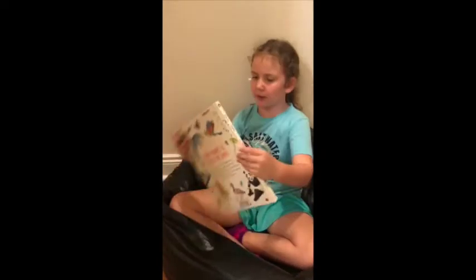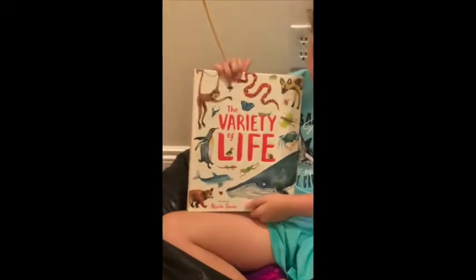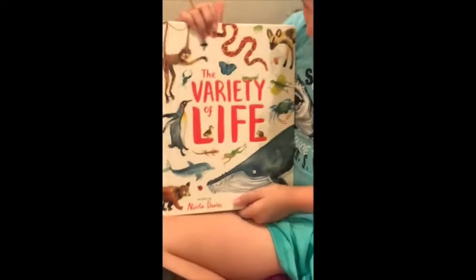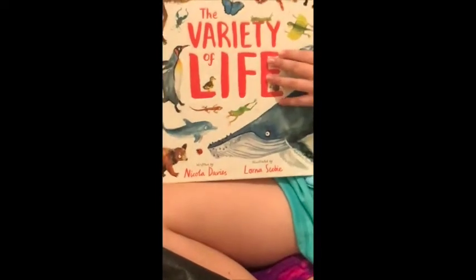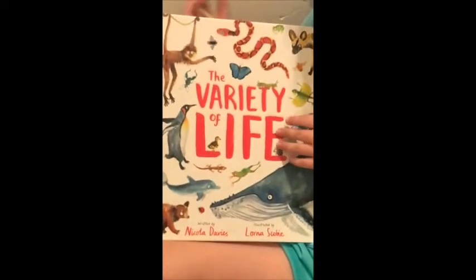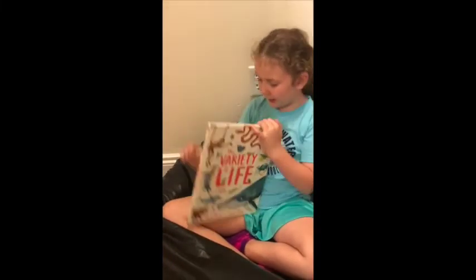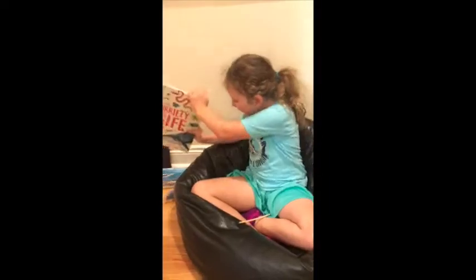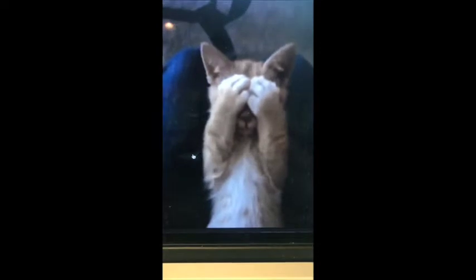That was just one book called the Variety of Life. If you're interested in this book, you might be able to order it or find it at a store. It's all about all different animals, not just sharks — you can see on the cover. But here's the really weird thing: it doesn't have one cat in the book. No cats at all!